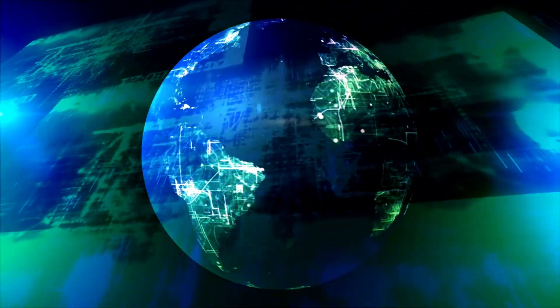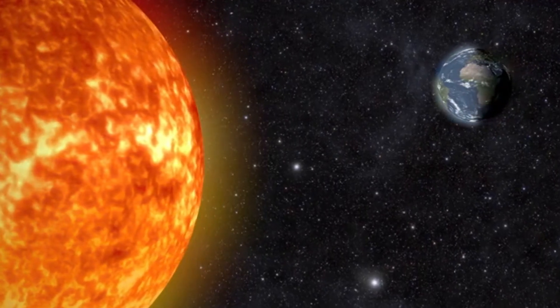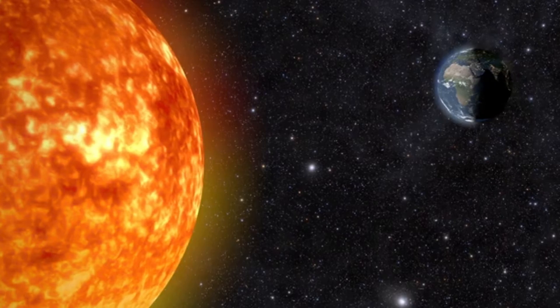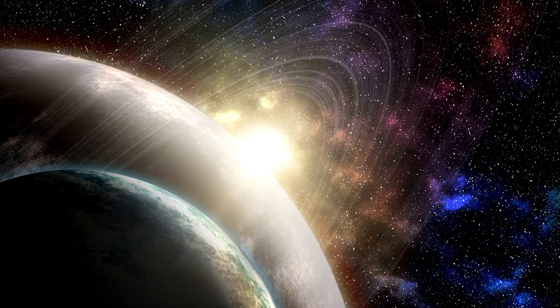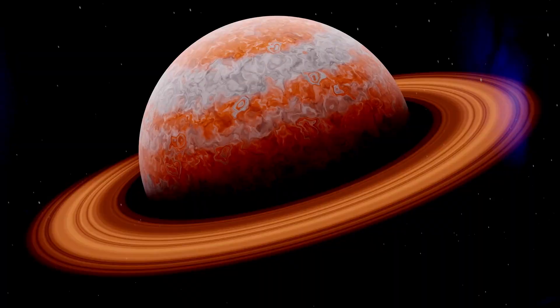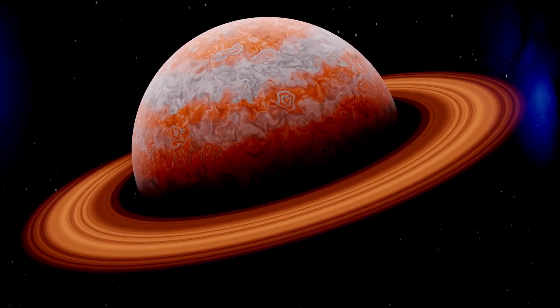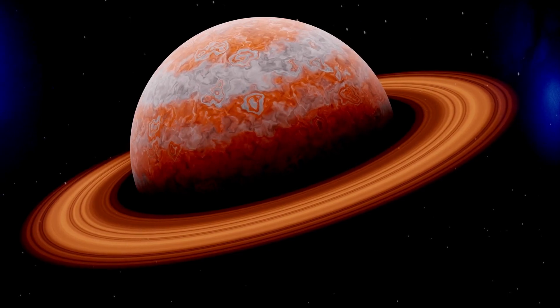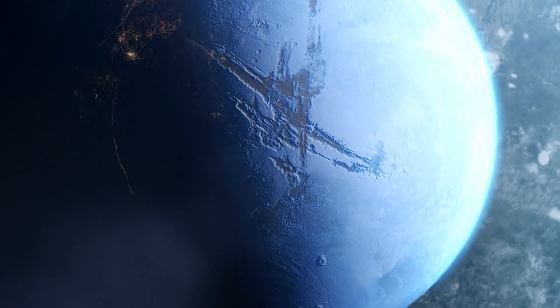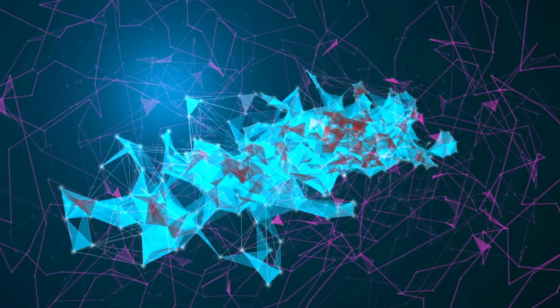Our universe is vast and mysterious, teeming with countless exoplanets waiting to reveal their secrets. These celestial bodies orbit stars far beyond our own planetary system and come in a staggering variety of shapes and sizes. Among them are gas giants reminiscent of Jupiter and Saturn, often referred to as super-Jupiters. Hot Jupiters, for example, orbit dangerously close to their host stars, enduring extreme temperatures that defy imagination.